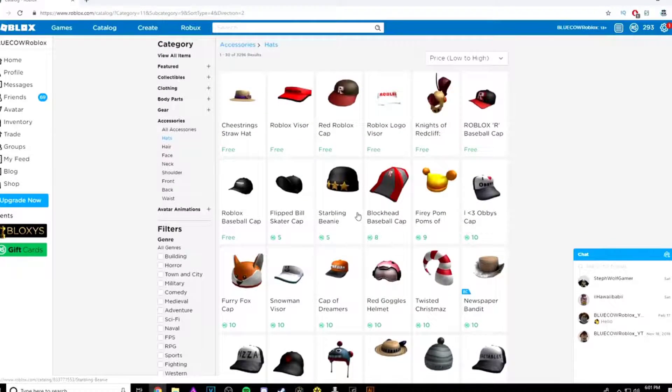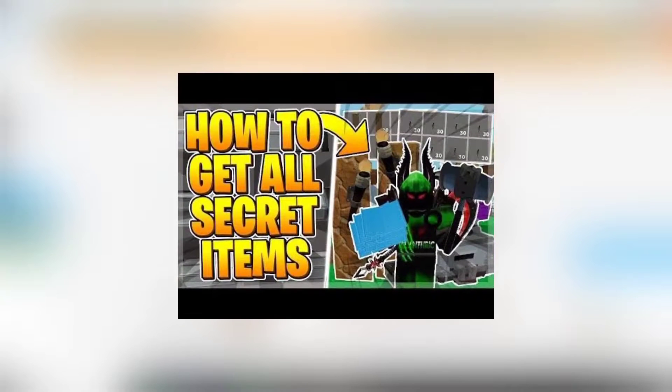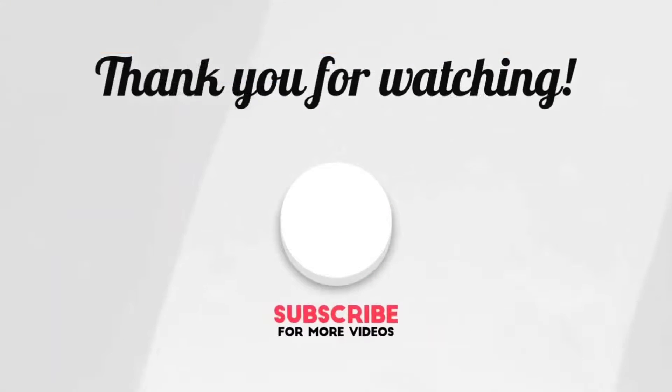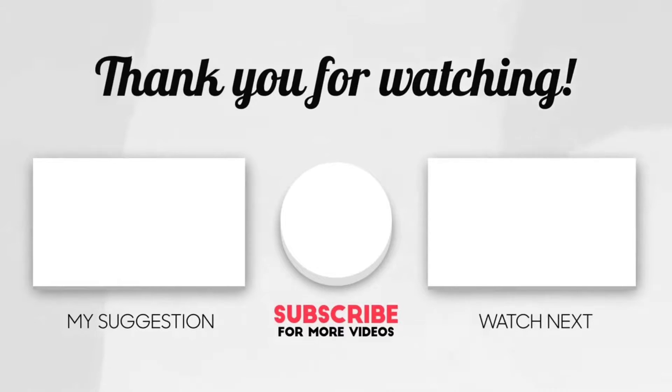These codes may not seem worth the try for gamers who want to achieve more than what Roblox offers, but the game was not meant to be competitive — rather a friendly space with a large group of people to share fun stuff. This brings us to the end of our video. I hope you enjoyed it. Hit like if you did, and don't forget to subscribe to our channel so you don't miss out on any of our videos in the future. Watch the two videos on your screen because I'm sure you'll love them. I'll see you in the next video. Goodbye.